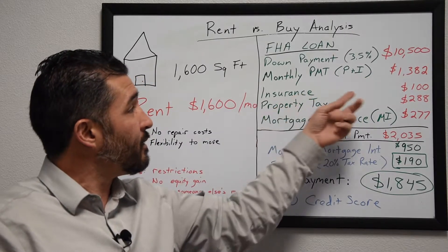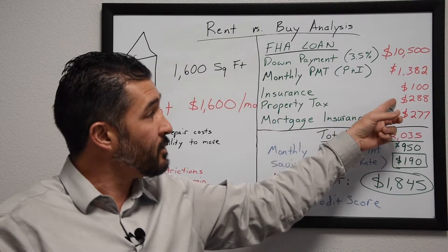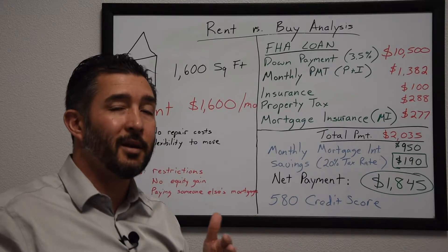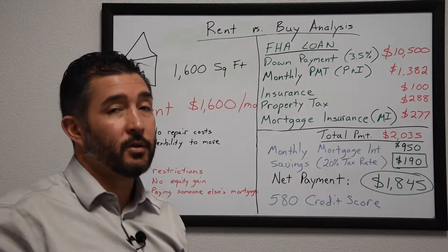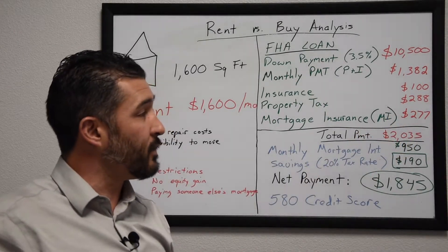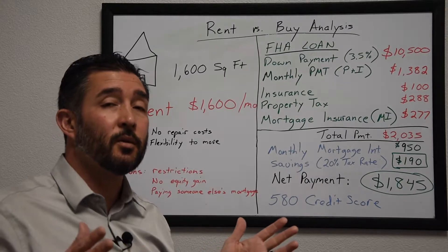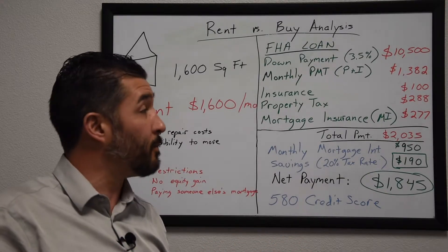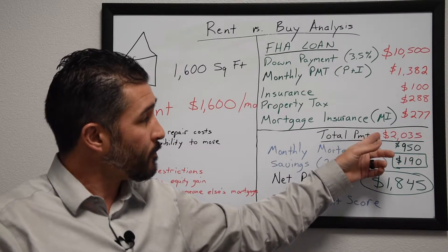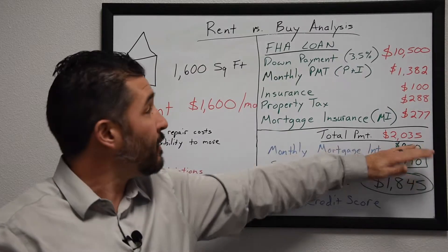Your homeowner's insurance would be roughly $100 a month, or $1,200 a year. Property taxes would be $288 a month. Mortgage insurance is required any time you have a mortgage larger than 80% loan-to-value, and with only 3.5% down your mortgage insurance fee would be $277 per month. You can refinance and remove that mortgage insurance once you reach 20% equity, but starting out you'll pay around $277 a month.